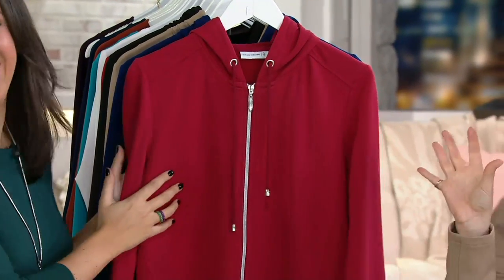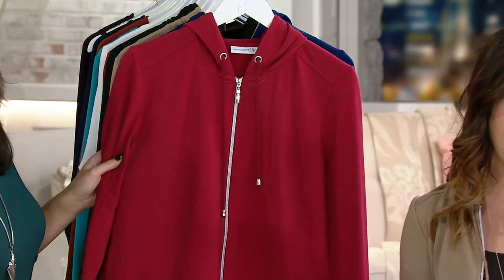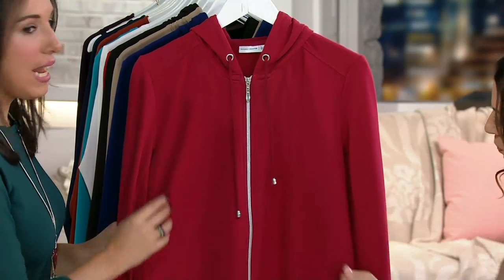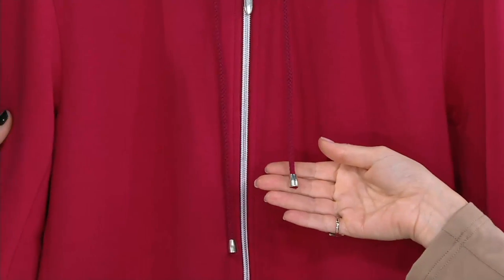You can't beat 57% cotton, 38% poly, 5% spandex. Beautiful zipper front here, and we love all the detailing, including this little drawstring. This is chic. I like to say this is a hooded jacket, not a hoodie.